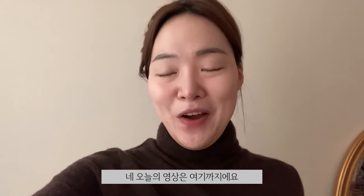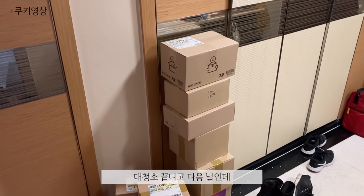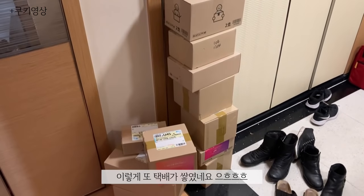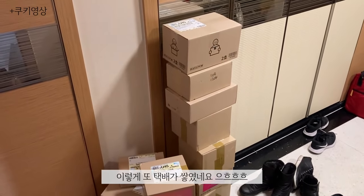Alright guys, that's it for today's video. I hope you guys enjoyed. Like I said, I am feeling a little exposed, so make sure to press like on this video. I'll see you guys in my next one. Ciao! Guys, it is the next day of cleaning and I literally got all of these boxes in my mail.